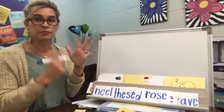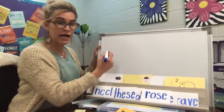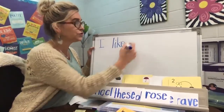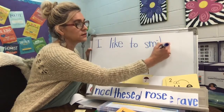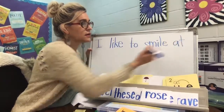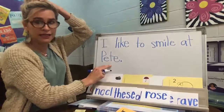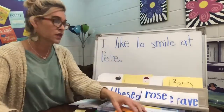Let's write it — I like to smile at Pete. We've got six words. Capital I. Like — L-I-K-E, there's that E that makes the I say its name. Like. To — T-O. Smile — S-M-I-L-E. At. Pete — P-E-T-E. That's not like Miss Pete's name, because I have a double E with an S at the end. But this is just a guy's name — Pete. P, E, T, and the silent E.